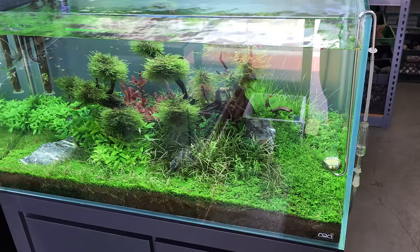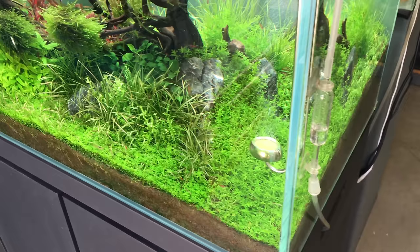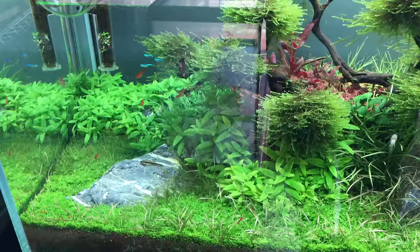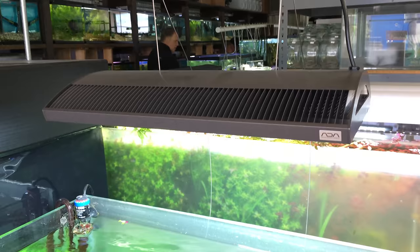Here at the store they have a bunch of planted tanks set up — of course, the place is called Nature Aquarium. This aquascape really caught my eye because of the moss tree. I love moss trees; I think they add a really great look — not realistic because it's a tree underwater, but they just look cool. This aquascape had a bunch of different foreground plants, stem plants, moss plants, and even Anubias nano petite in the back. A great mix of plants, great mix of color, with the moss tree as the focal point. And of course they were using ADA lighting over this tank.